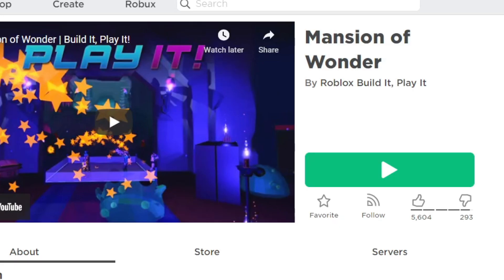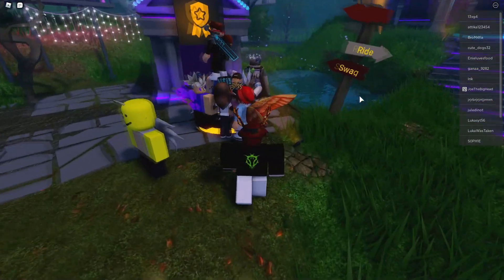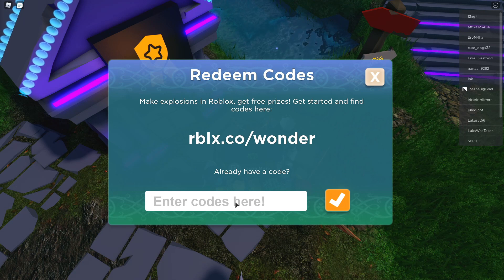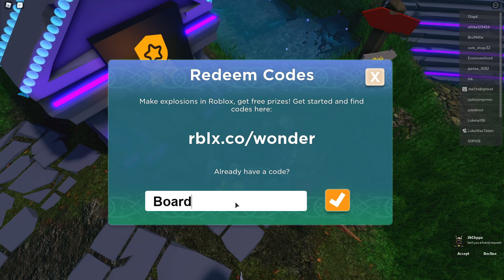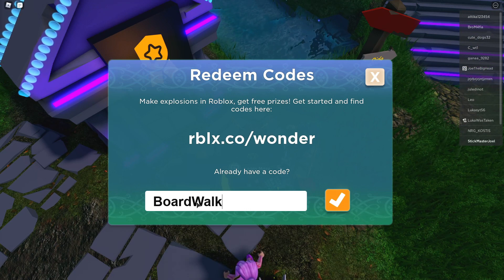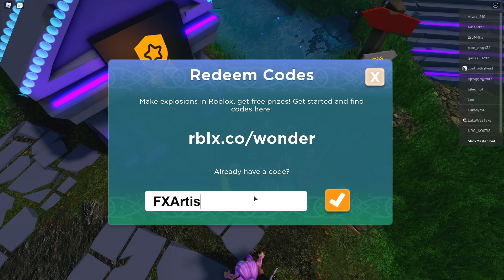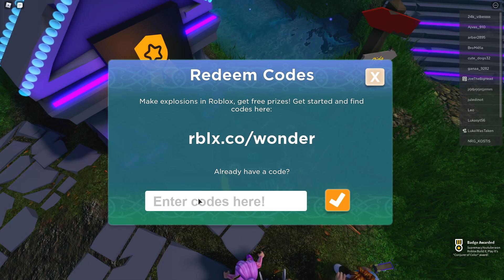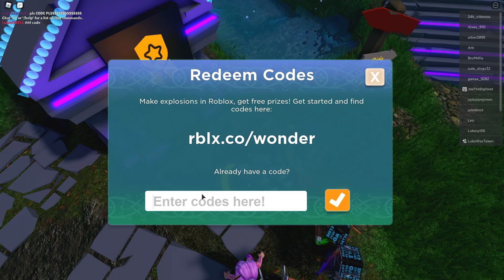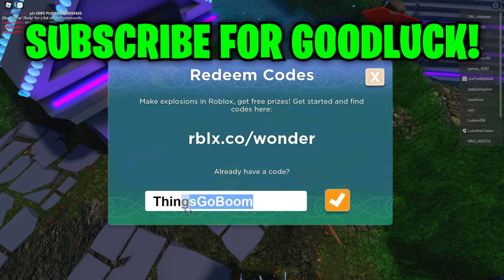The next items are redeemed in the game called Mansion of Wonders by Roblox — Build It and Play It. In order to get these items you must play this game. Let me hit play and head in to redeem these codes. So the first code is BOARDWORK — hit redeem, successfully redeemed. The next code is FXARTIST — also successfully redeemed.